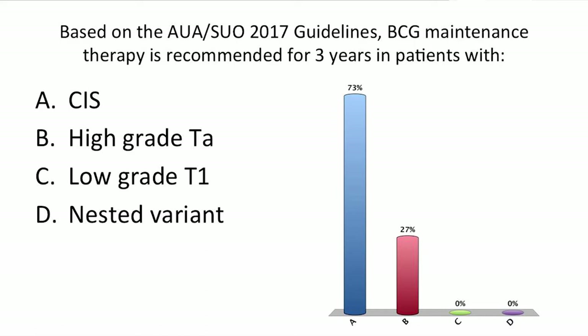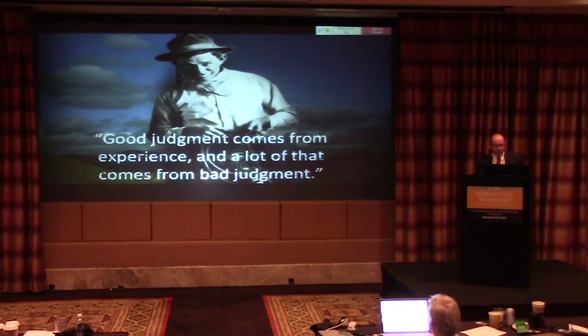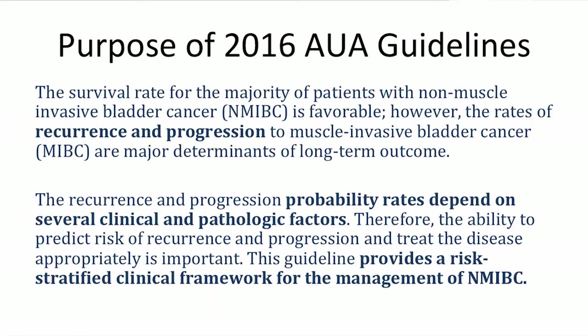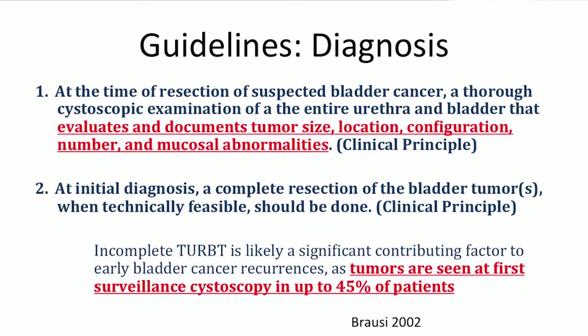I always bring a little bit from Oklahoma — this is Will Rogers: good judgment comes from experience, and a lot of that comes from bad judgment. The AUA guidelines for non-muscle invasive bladder cancer came out about a year ago. They highlighted risk of recurrence and risk of progression, using risk stratification not just as a diagnostic tool but as a way to stratify the treatment regimen.